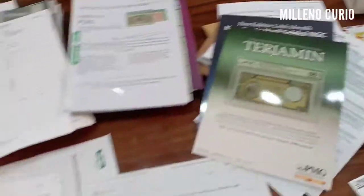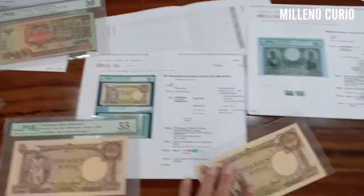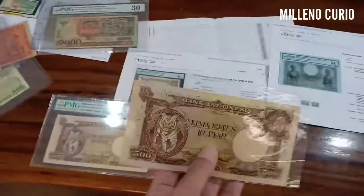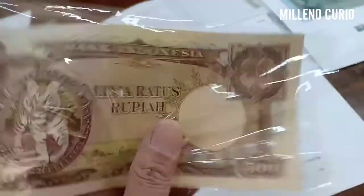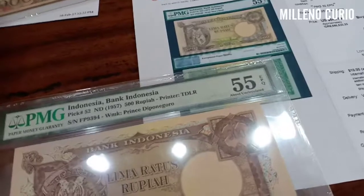Why do I PMG? You all already know — so that we don't have confusion about the piece of paper, the piece of collection that we have: what grade it is, how much the value is, and so on. By doing encapsulation, we will know the quality of our collection and have an idea of the price.